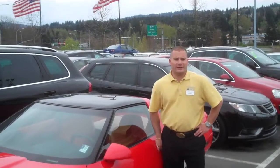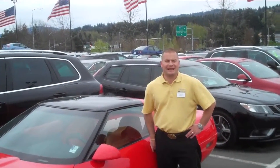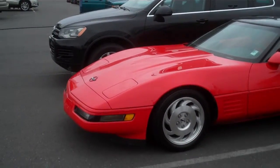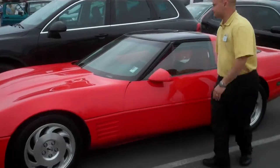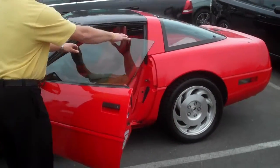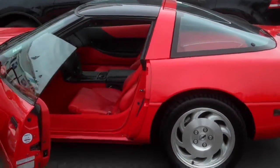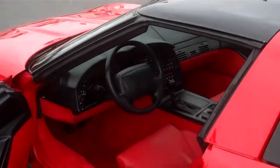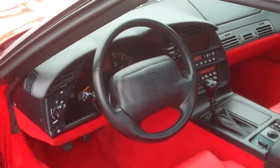Christian here with Chaplin's Volkswagen and Subaru. He just clicked on a 1994 Chevrolet Corvette — let's take a closer look at it. 64,000 original miles. This is your shiny red Corvette. It is beautiful and it is in flawless condition.